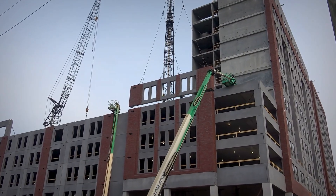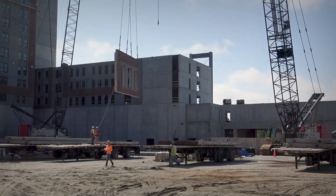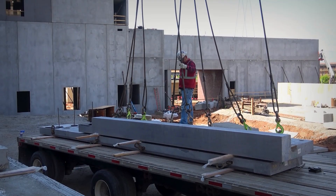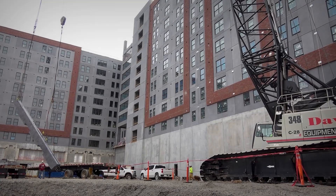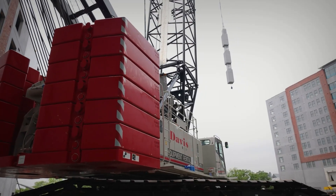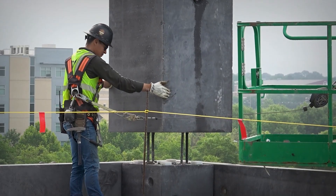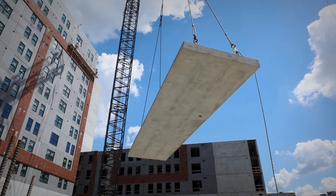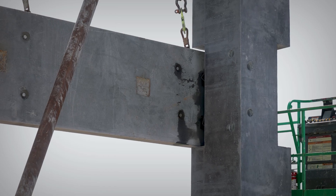We do pre-stressed concrete. Here we are doing what they call a metro deck job. We've done several of these now and it seems to be a good system. Capacity is the big thing with the 348s, especially with parking garages, which is 95% of what we do. Our average pick weight is 40-50,000 pounds and we need to be able to get a fairly decent radius with that kind of weight, so these 348s fit the niche perfectly for us.